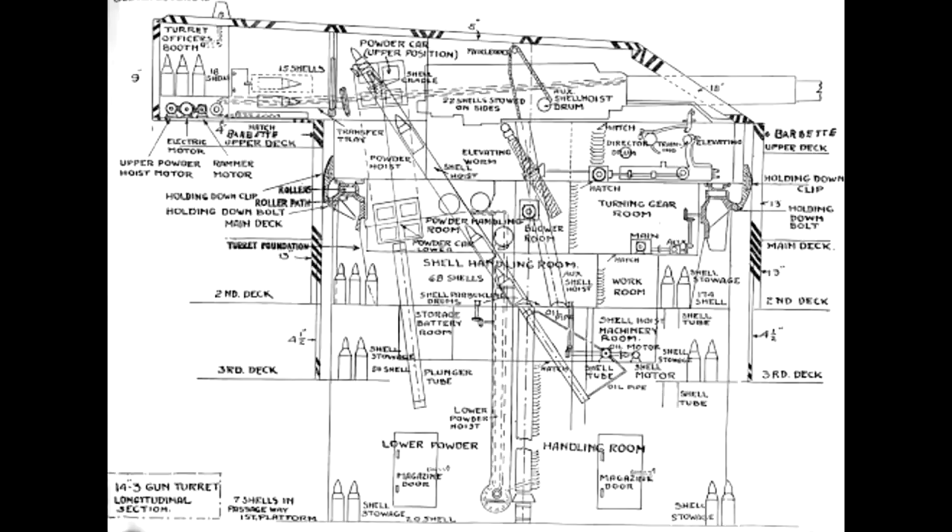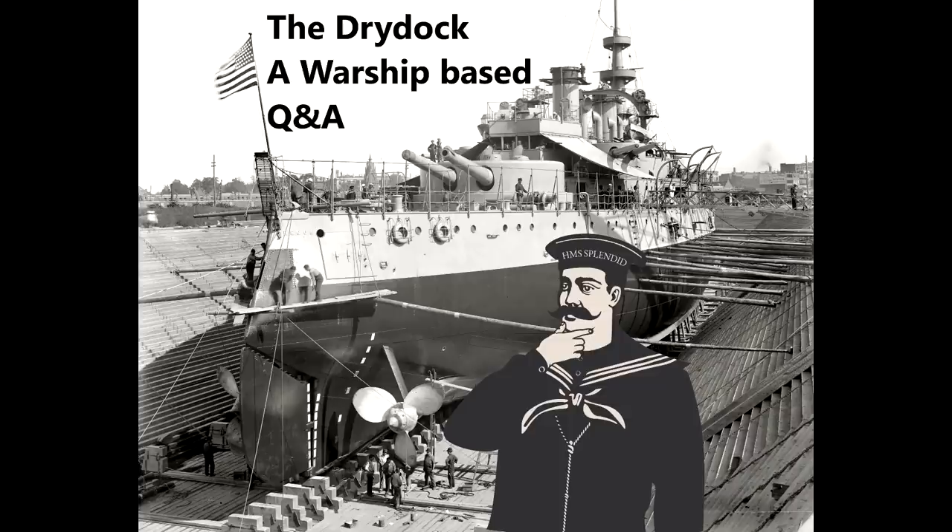Almost everything else in the turret was also hydraulic, because massive amounts of force were needed. The rams to load the guns were hydraulic arms, and elevating and lowering the guns inside the turret was done with hydraulic rams as well — a fairly simple ram system. They did try using compressed air at one point for the gun rams, but it didn't work out very well.